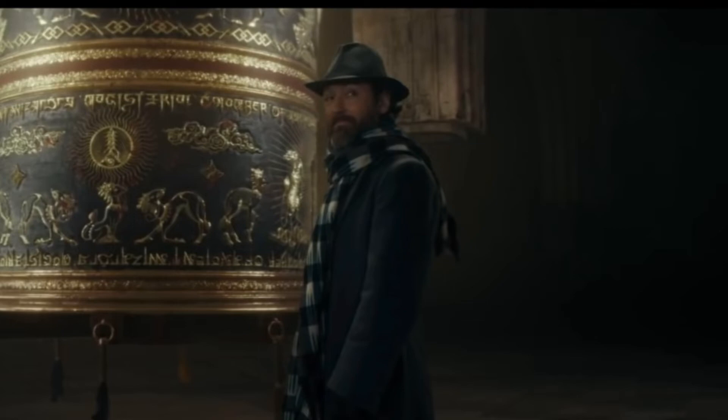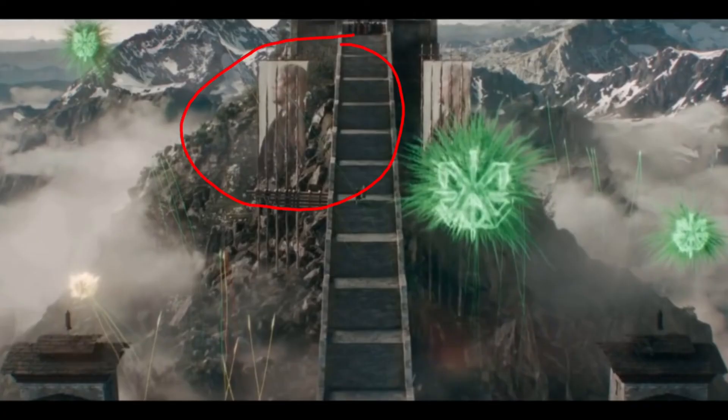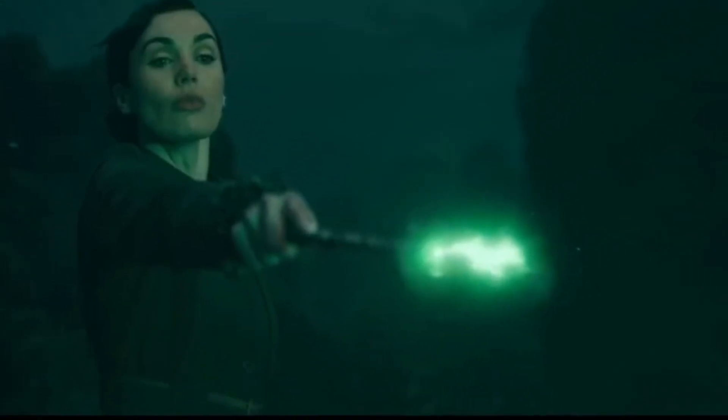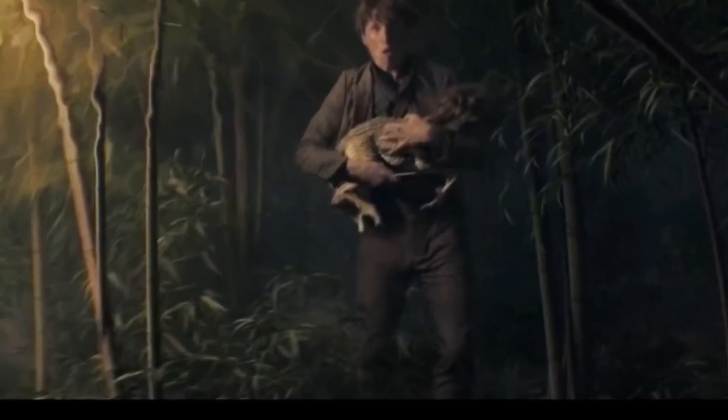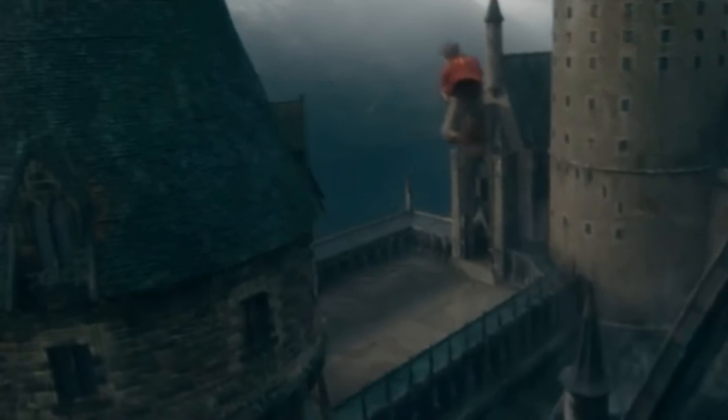In this look at the secrets of Dumbledore, we get to see some new fantastic beasts. This is definitely Gellert Grindelwald. Rozier is doing magic. Newt is running in the jungle with a new creature. And we get the first footage of a Quidditch match.